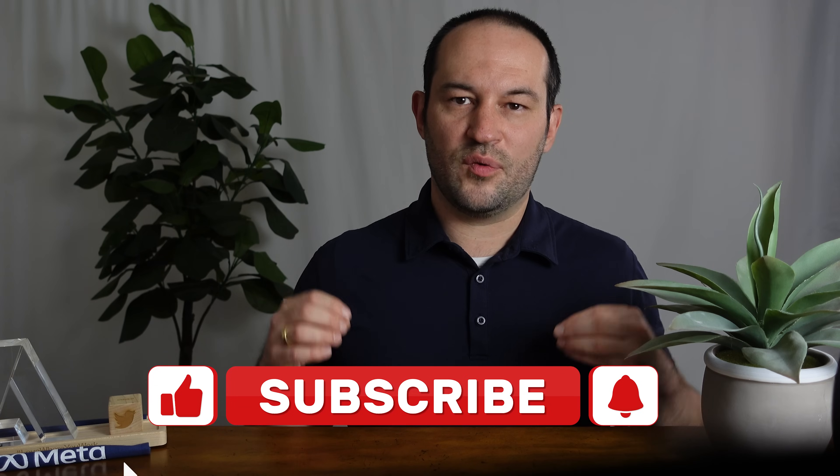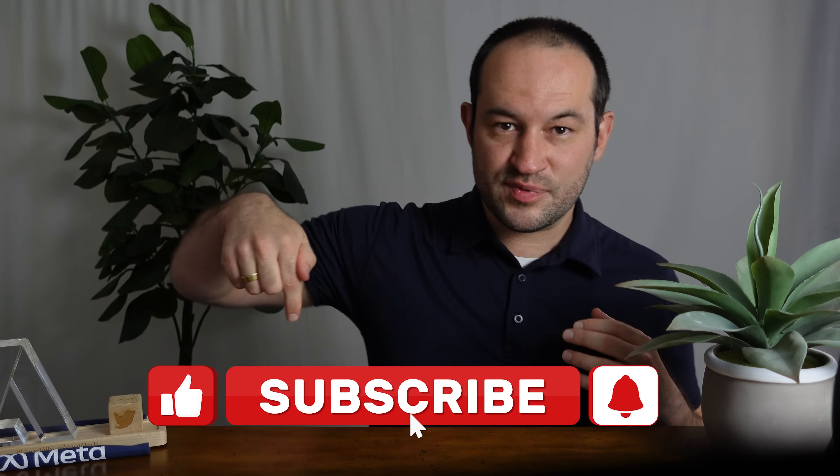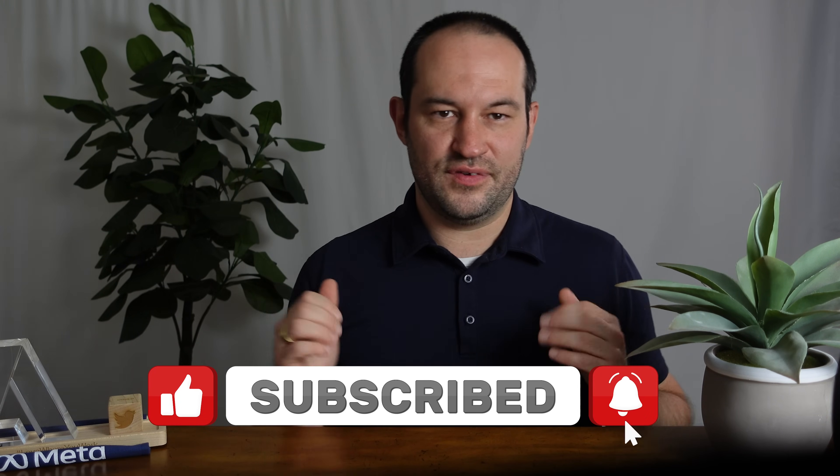Getting through the ML design round is only part of what it takes to have a stellar career in big tech. To learn more about what it takes to be an MLE, hit subscribe so you won't miss my future videos.